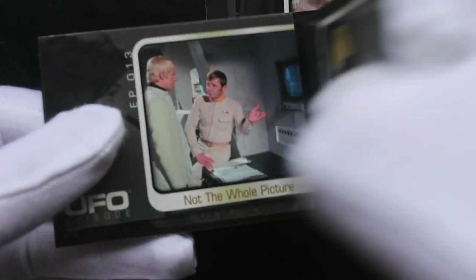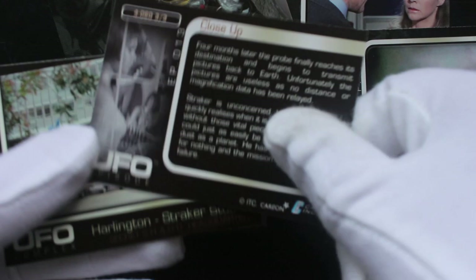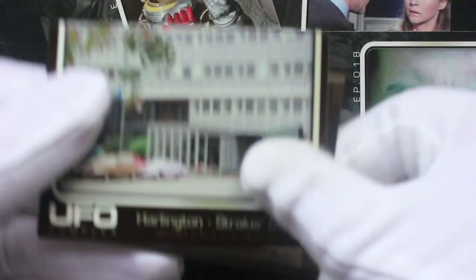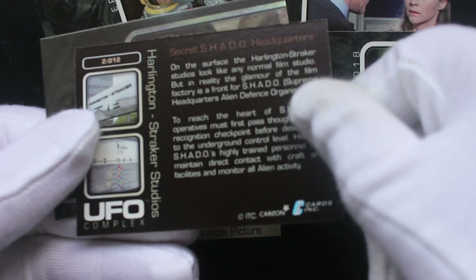Yeah, episode five. And whatever these are — obviously if you know the show and you love it, then you'll know what these are. It's pictures from each episode with a little description on the back. Interesting — just outside of a building. I could have taken that and put it on a card.